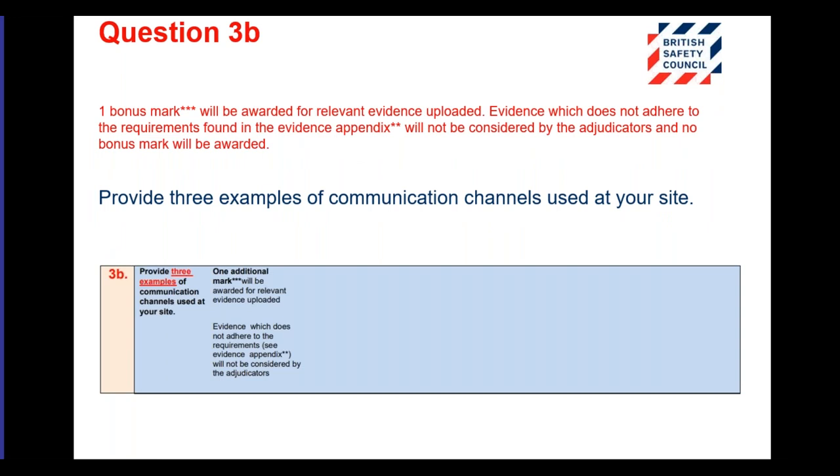For question 3B, we want evidence. Give three examples of communication channels used at your site — it could be toolbox talks, your company website, or similar. Think of three ways you communicate with your workers and detail what they are. It has to be relevant and informative. We will accept pictures as evidence of what you're doing — you might show a picture of a team meeting or a toolbox talk or a seminar you've organised. If you submit a picture as supporting evidence, please explain the reason why that picture is attached. Don't just attach a picture with a group of people standing around chatting — say what they're actually talking about.